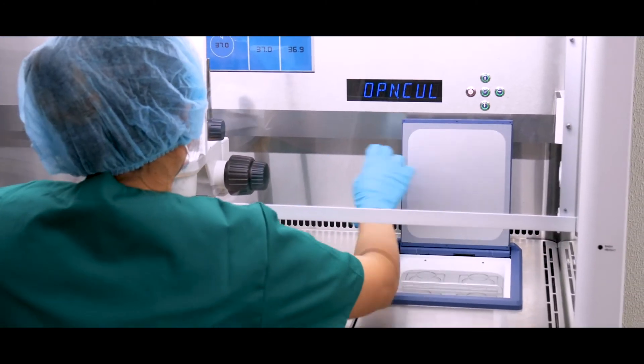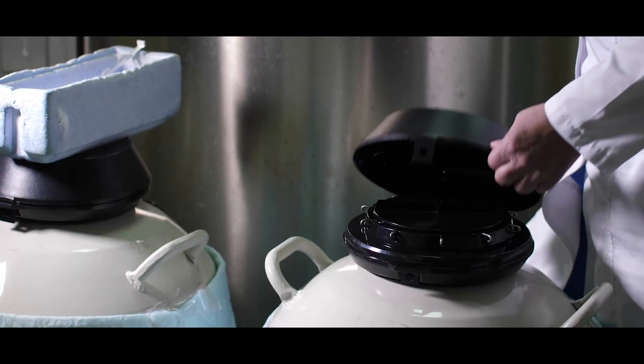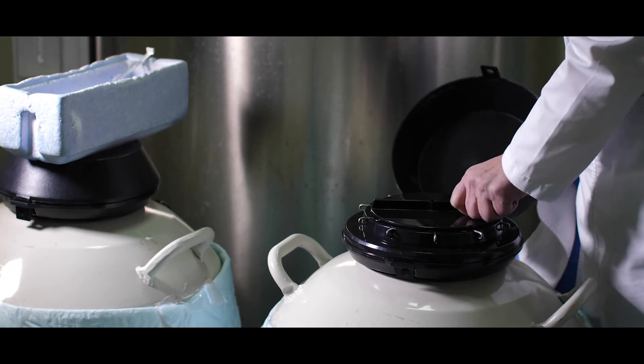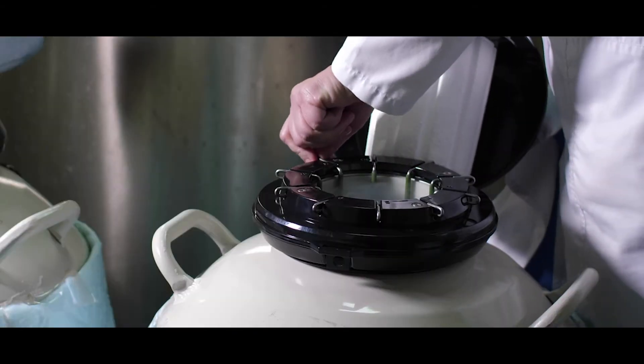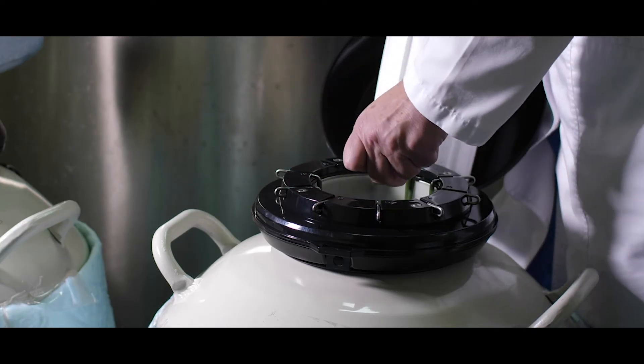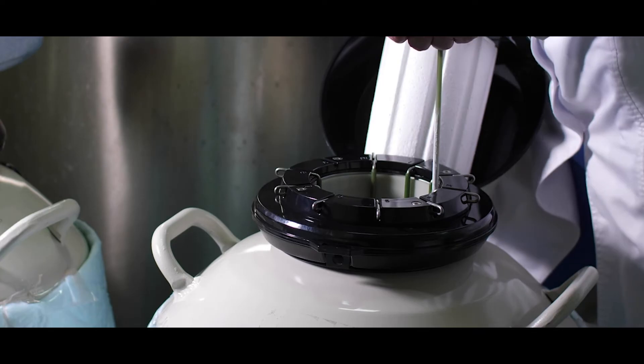We also do embryo prior preservation procedure. This procedure involves freezing of supernumerary embryos after transferring the best embryos, and it should be noted that this procedure is done only after taking patient couples' consent.